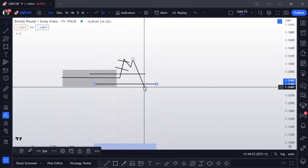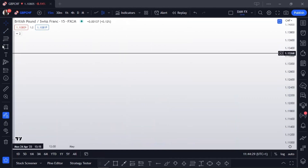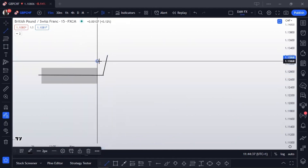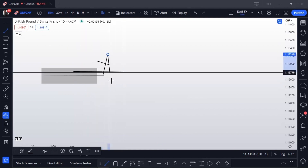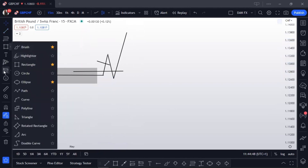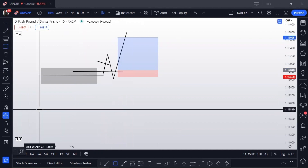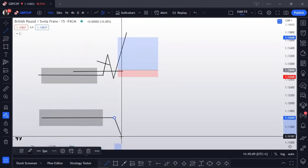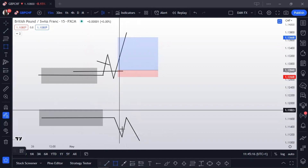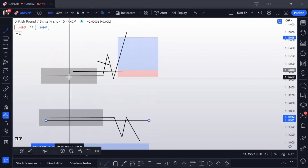If traders take sales here, their stop losses are going to be just above the range. There's also a second variation of this pattern — sometimes the market will break out, people take buys, their stop losses are below the range, and then the market comes back in there and continues back up. So in that variation, we'd be taking buys at the low side. They hit the stop losses of the breakout traders and then make their move.